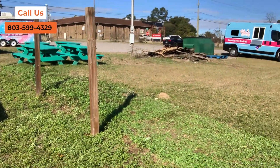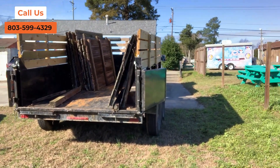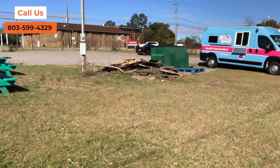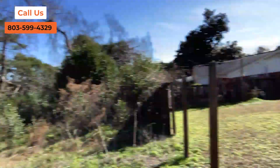Here's the other side of the fence that I've already started on. You can see it already loaded in my trailer right there, and we're also gonna haul off this pile of pallets and other debris that they have by the dumpster. If you are in need of this kind of work, just give us a call at 803-599-4329.